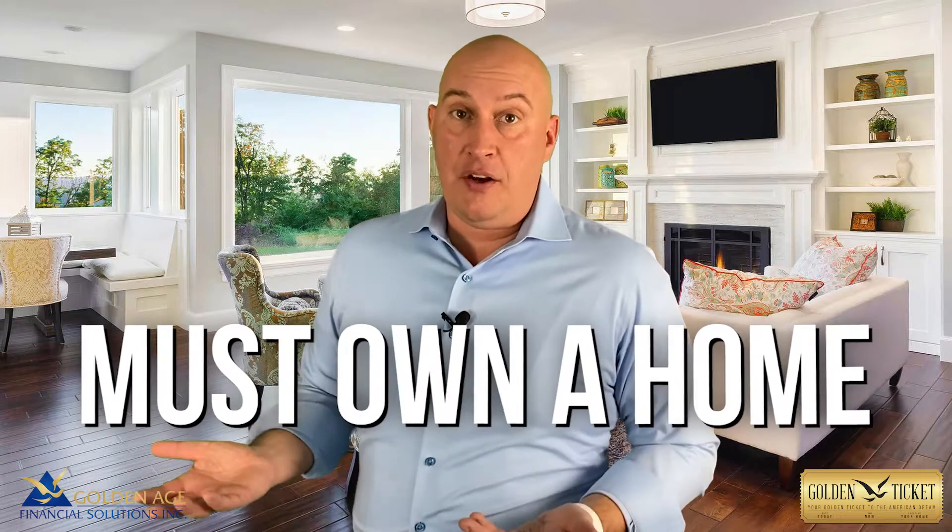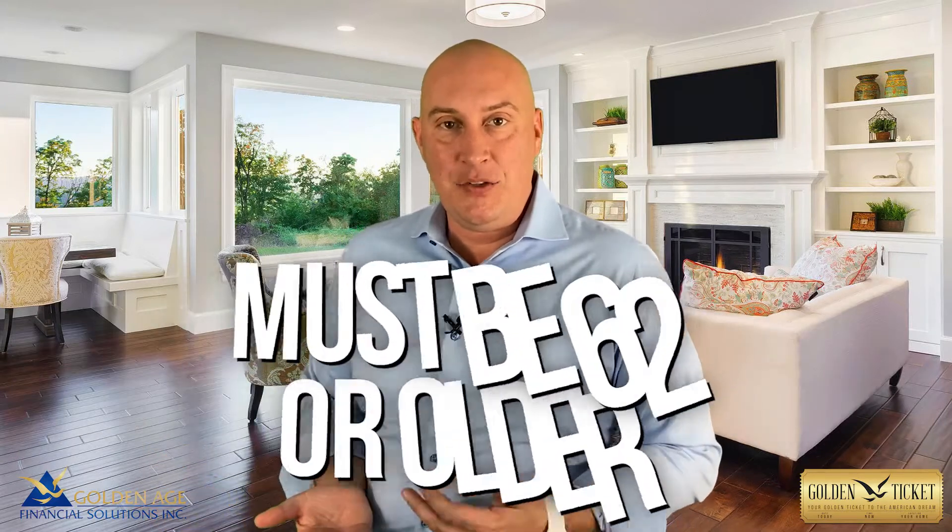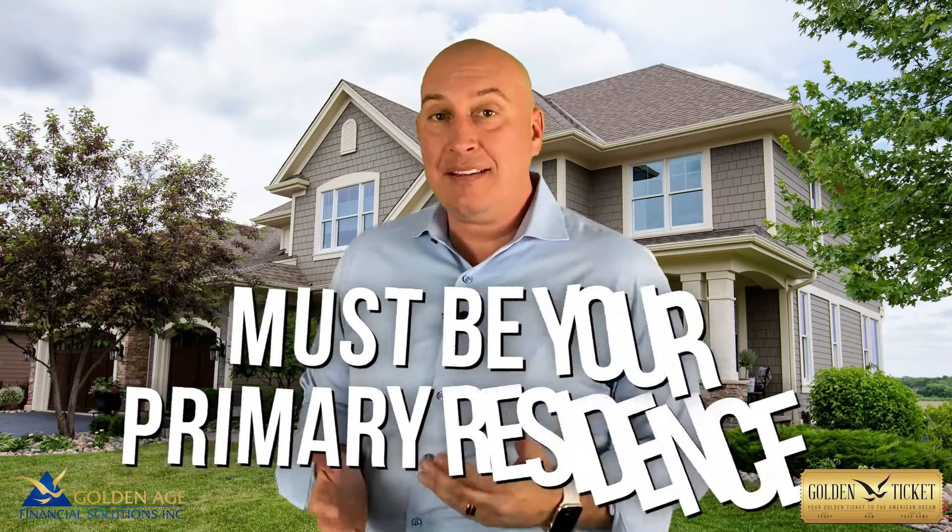The first qualification is you've got to own a home and you've got to be at least 62 years of age or older. The second qualification is the property has to be your primary residence. What constitutes primary residence? It's got to be the place where you file your taxes, have your driver's license, and you've got to live there at least six months and one day out of the year.